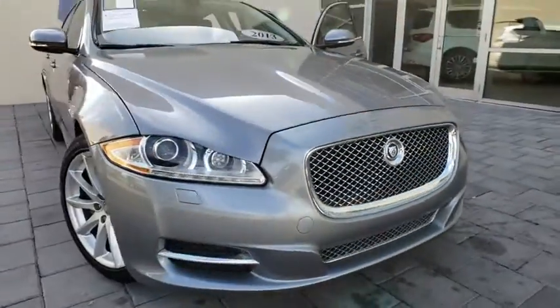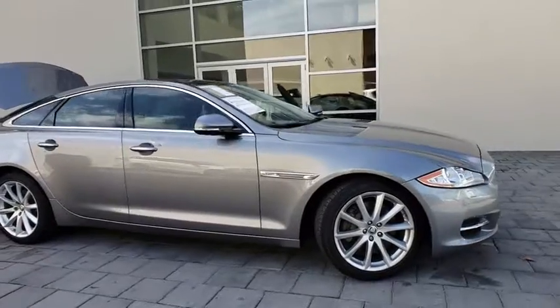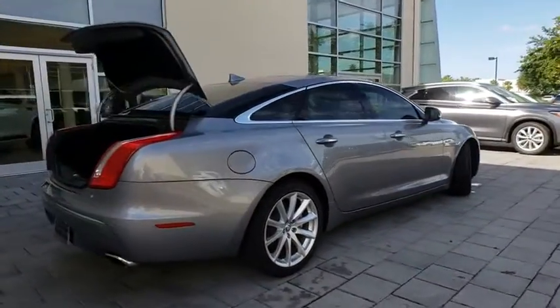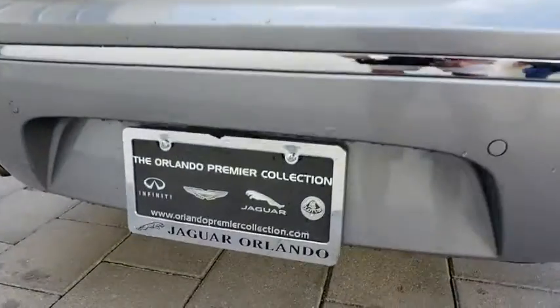The 2013 Jaguar XJ. The Jaguar XJ has a strong, refined engine with lots of standard features, very nimble. The interiors are magnificent with exquisite ambient lighting, a true leader in their class. This vehicle has less than 40,000 miles.